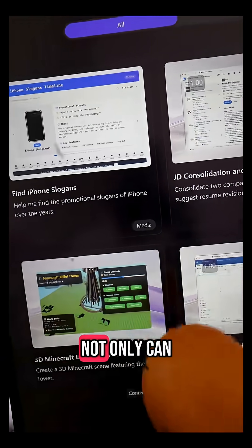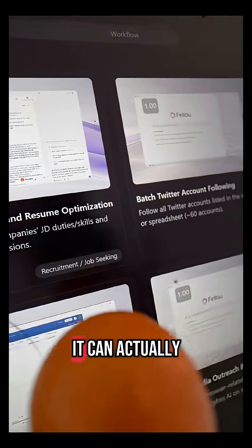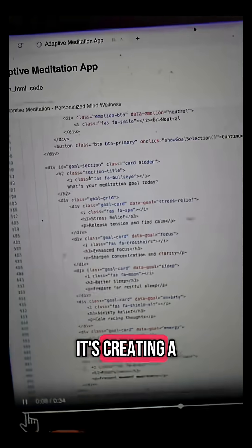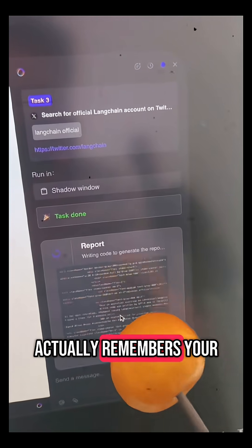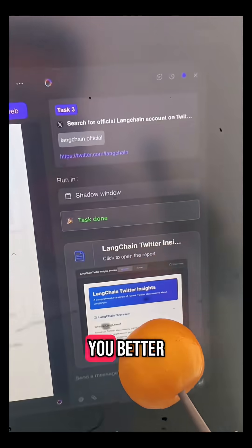Not only can it do tasks like summarize emails or scrape information for you, it can also double as a vibe coding app — here you can see it's creating a meditation app that is hyper-personalized for this user. And it actually remembers your past stuff, so it uses that context in order to serve you better.